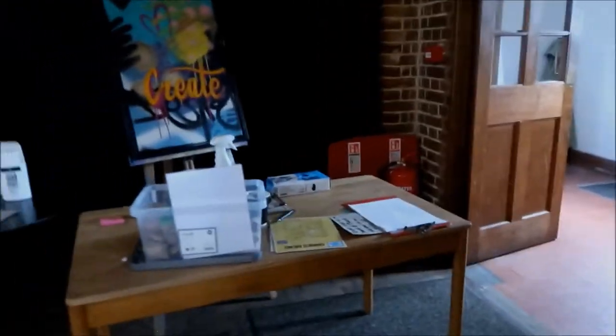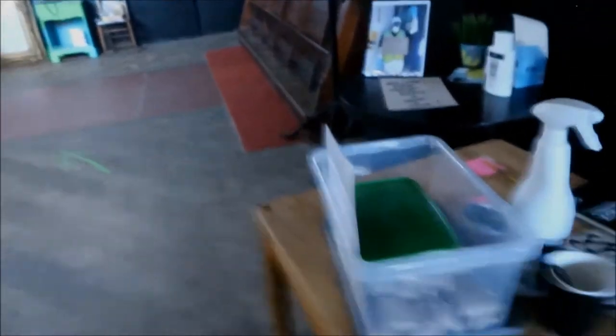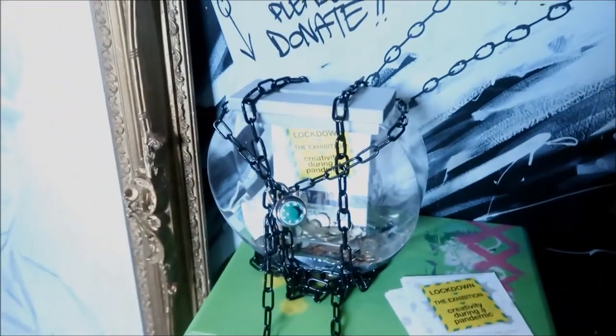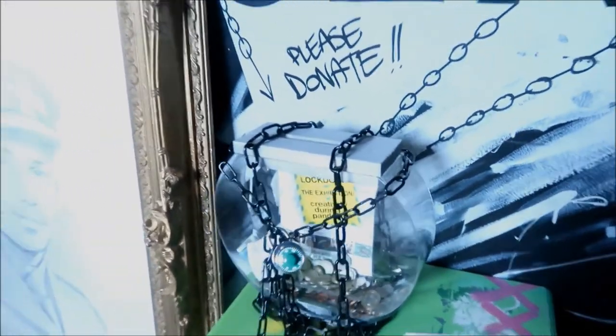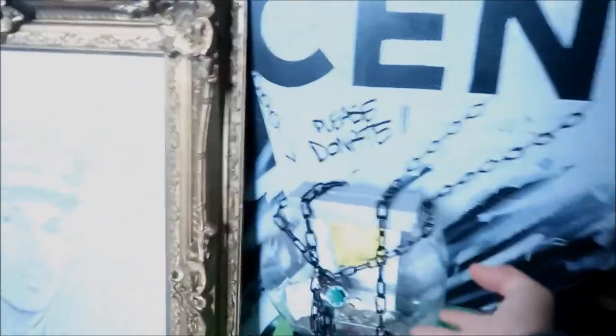Here's our little welcome desk — obviously normally we have it outside. We've got some free masks in here made by Fran, who is our sort of barmaid slash events manager; she's on maternity leave at the moment. Wandering over here, we've got some badges available. This is really cool — this is the donations box, made by Dr. Caroline who did a lot of work helping to set up the event. As you can see, it's all themed along with the lockdown.